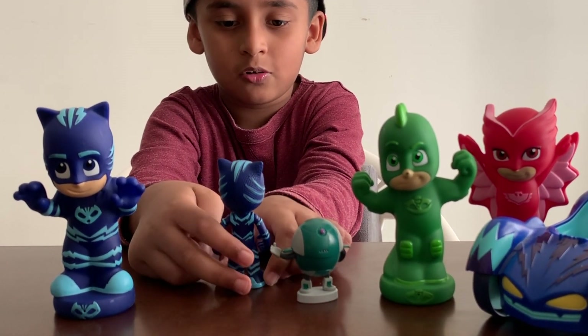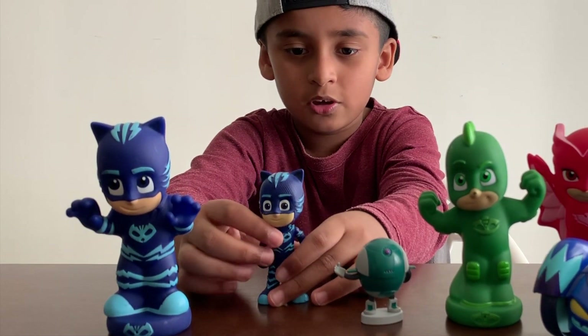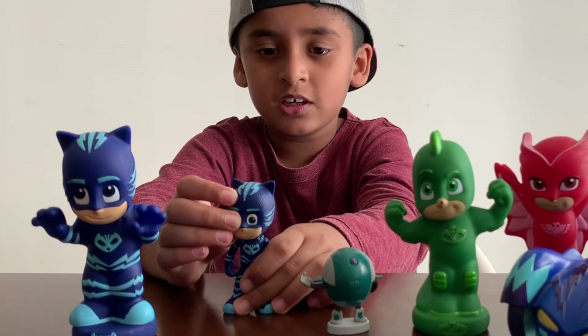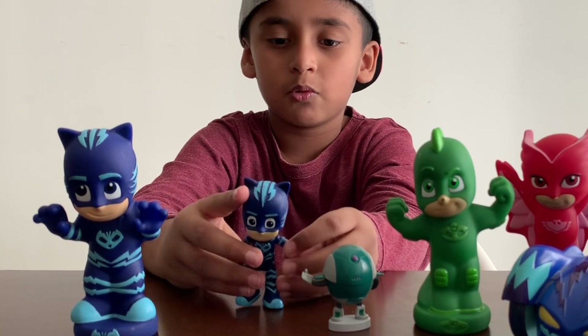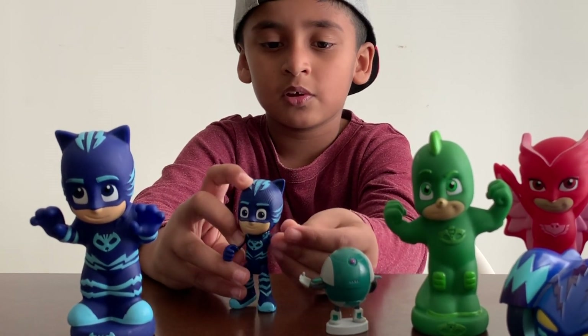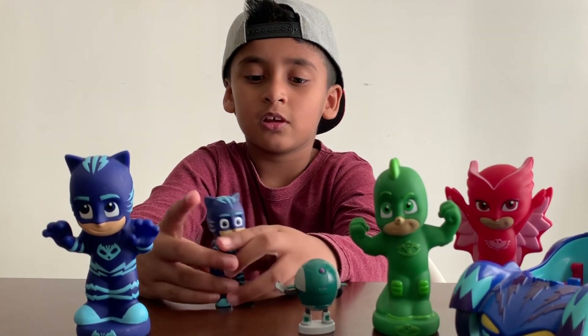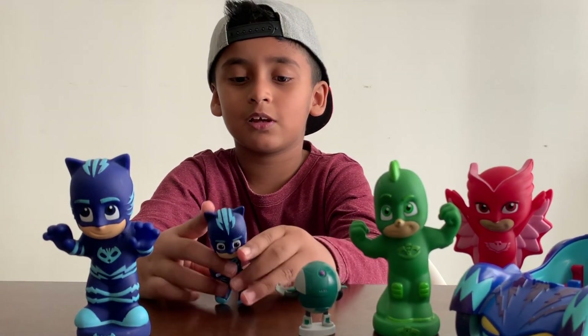See that logo — it's Catboy's logo. And then see, you can move the head around, the arms like that. Now you can move the legs too. You know that Catboy can go super fast!